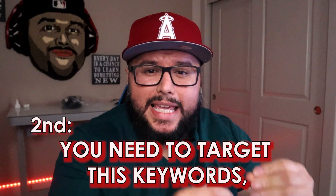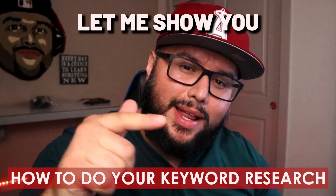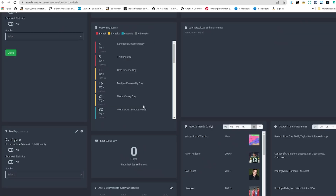Second, you need to target these keywords in your listing. You can do this by putting the right keywords in your title, description, bullet points, and so on. By putting the right keywords in your listing, it's going to make it more visible when Amazon customers search for your product, and it's going to increase your chances of making a sale.